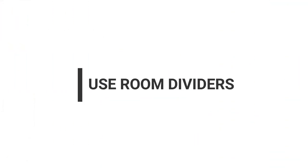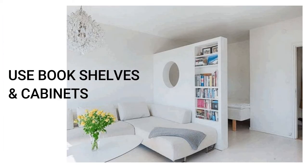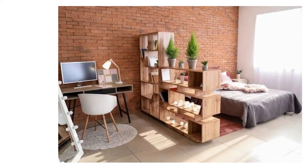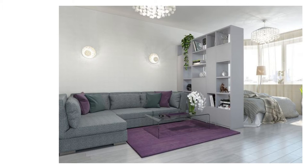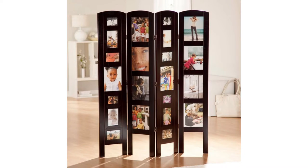Comfortable room dividers — gone are the days when you used curtains to divide your house. In this day and age, you should be bold enough to use things like bookshelves and cabinets to divide your room. That also creates storage space for your books and belongings. You can also use a gallery wall as a room divider by having a temporary wall built from cardboard and hanging your pictures on it.